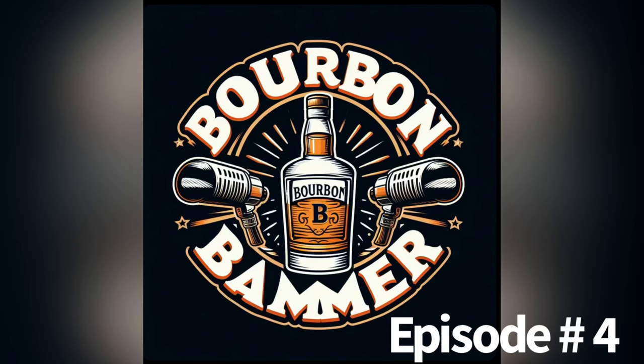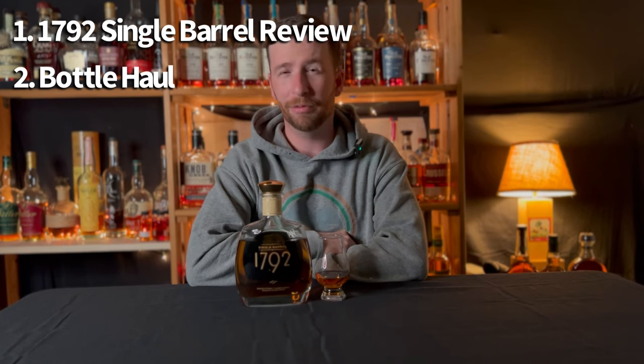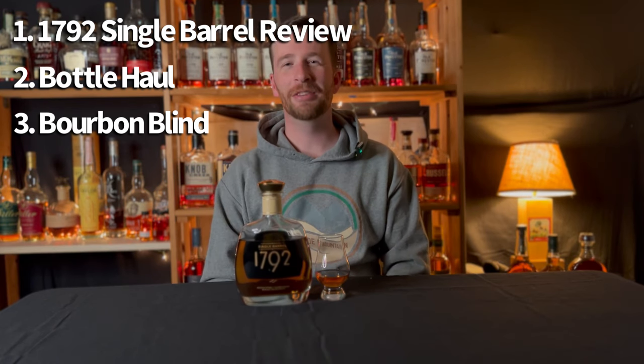Welcome back to the channel everyone. I am the Bourbon Bamber and today we've got episode four of the Bourbon Bamber show. We're going to do a couple things today. First, a fresh crack of a brand new bottle — the 1792 Single Barrel, with a pour already ready to go. Second, we'll go through our bottle haul for the week. After that, a blind taste test between two whiskeys I have no idea about, then a sample review of NuLu's experimental series Amburana finish — my first Amburana finish ever.